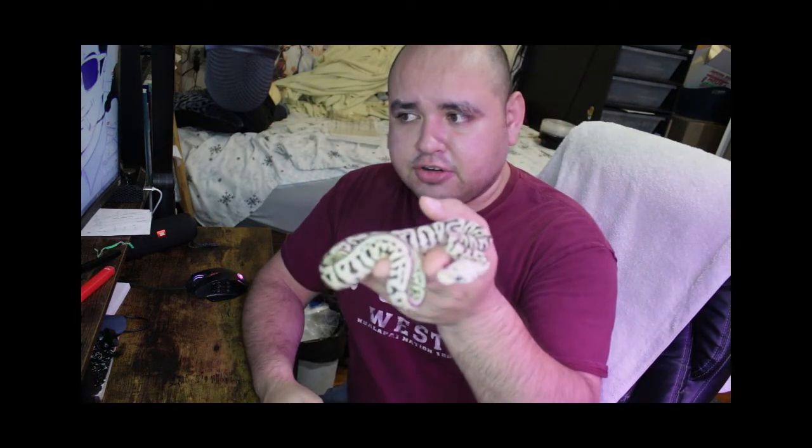Hi guys, welcome back to Wrinkled Reptiles. This is going to be a very short introduction — this is the glamour shop video for my second clutch. I just really wanted to show you this girl right here.